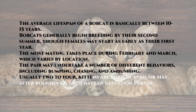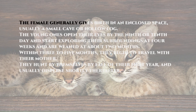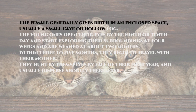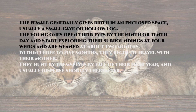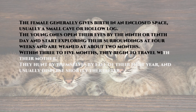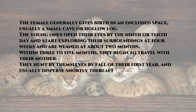Usually 2 to 4 kittens are born in April or May, after roughly 60 to 70 days of gestation period. The female generally gives birth in an enclosed space, usually a small cave or hollow log. The young ones open their eyes by the 9th or 10th day and start exploring their surroundings at 4 weeks, and are weaned at about 2 months. Within 3 to 5 months they begin to travel with their mother, and hunt by themselves by fall of their first year, dispersing shortly thereafter.